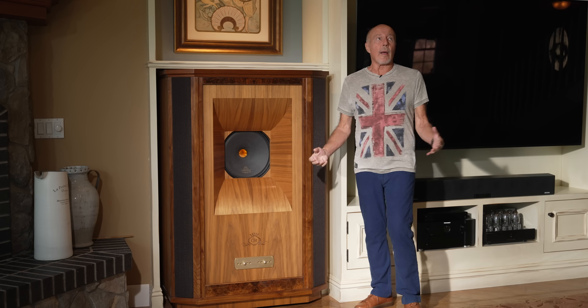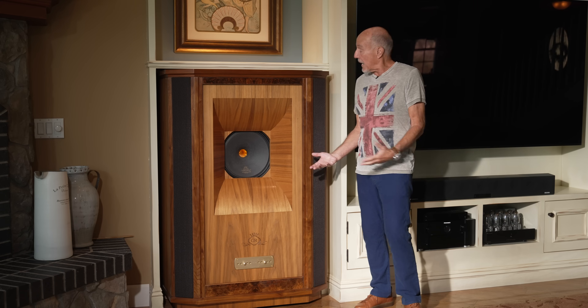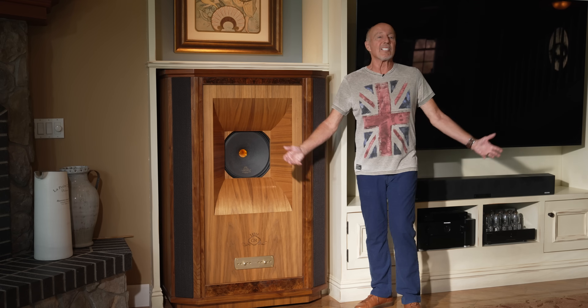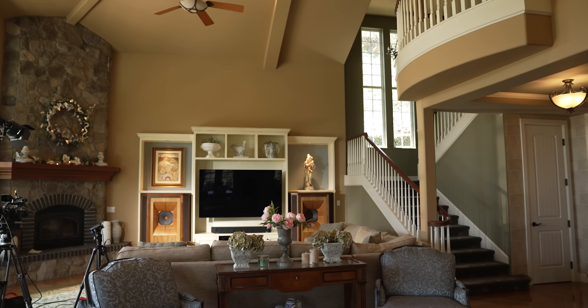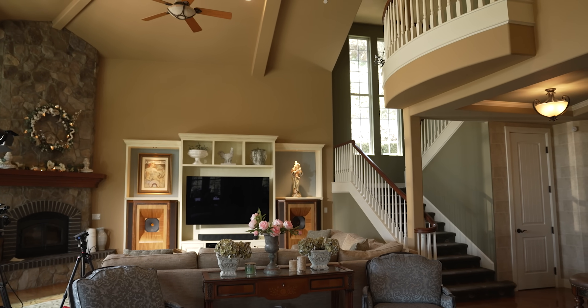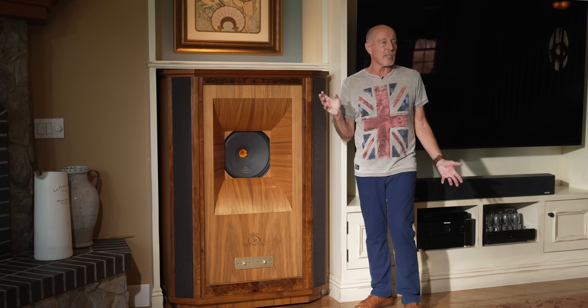Hi, this is Kevin Diehl. Today we're going to talk about my home and my Tannoy Westminsters. This is it — this is my house. We bought this place a few years ago and I'm going to talk to you about Tannoy in just a moment and why I love them so much.